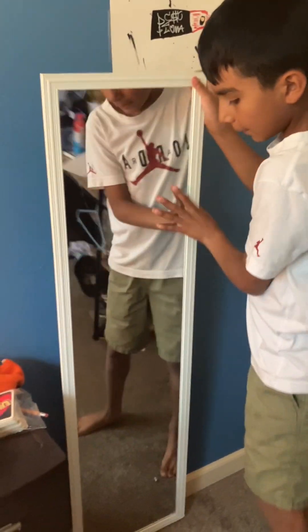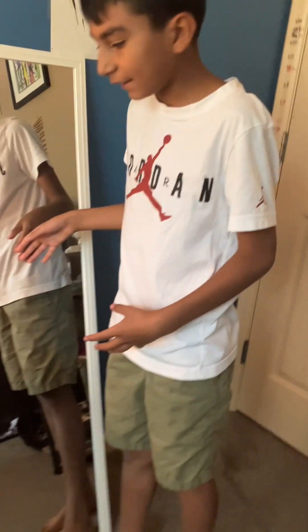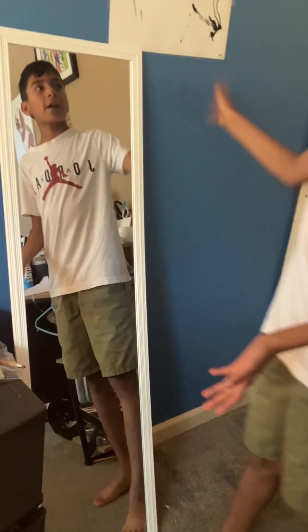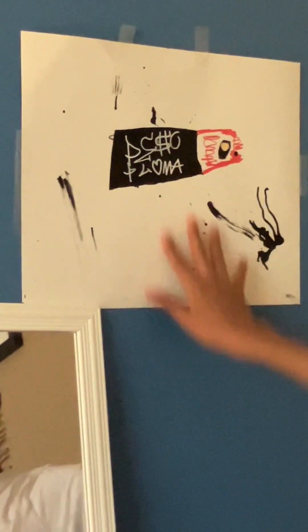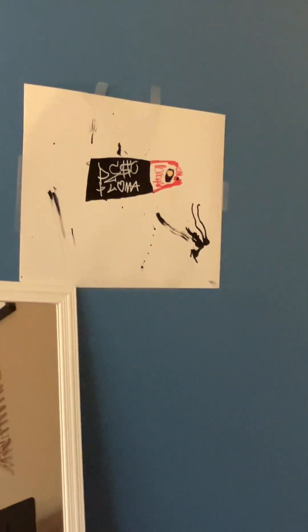I have my mirror here — I just flip it over a lot because I don't like staring at myself. And then I have an art piece that I made. It's not the greatest, but I like it.